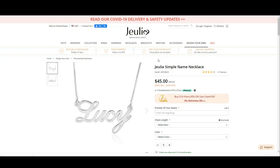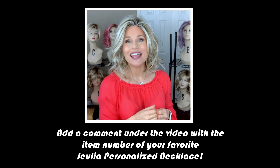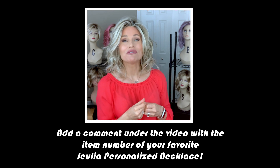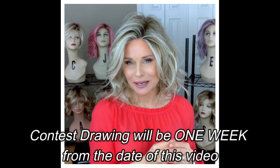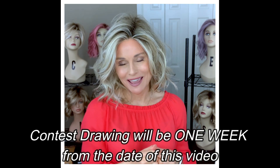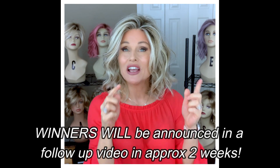The item number is listed under the title on each product page. Once you've located your item number, come back to my video or collapse the description box and add a comment. All we're asking you to do to enter is to make a comment under this video with your favorite Julia customized necklace and the item number. In one week from this video, I'm going to use the YouTube random comment picker to select two qualified winners. If you happen to be the winner, I will give you instructions on how to claim your prize.